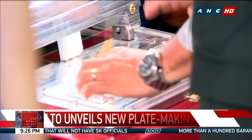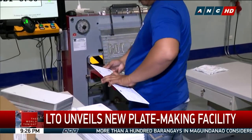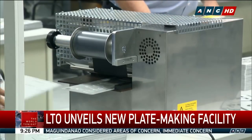Hot foil stamping is the second step, where the operator inserts an embossed plate into the machine and adds color to the plate. Quality assurance is the last step, where they make sure that the plates are in good condition.